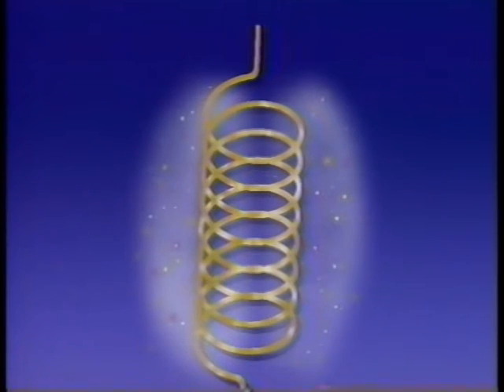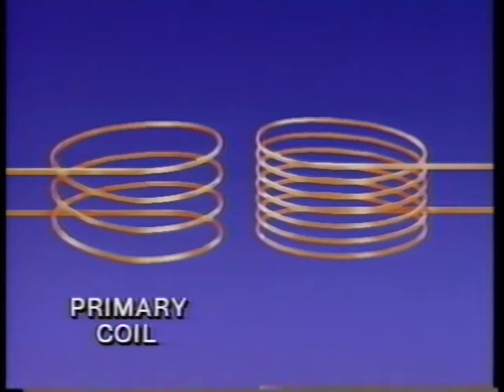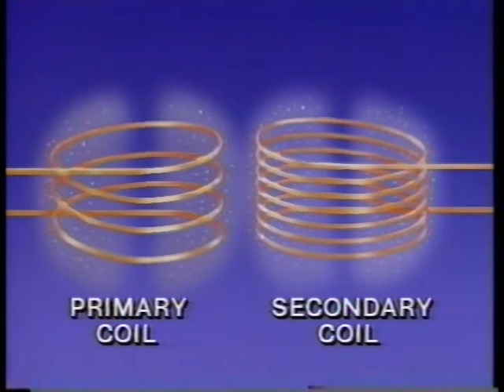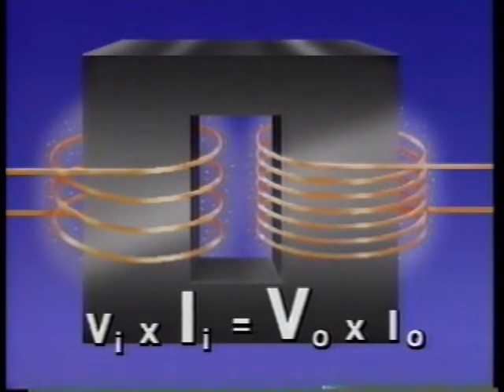An electric current flowing through a coil of wire generates a magnetic field. A transformer has two coils. The input is called the primary. When a current passes through the primary, its magnetic field causes another current to appear in the second coil, called the secondary. This is all an electric transformer is — two coils of wire. An iron core helps make the system more efficient. If the secondary coil has more windings than the primary, like this illustration, it steps up voltage. So the ignition coil has a secondary coil with many more windings than its primary to produce the extremely high voltage, low current spark on the end of the plug.